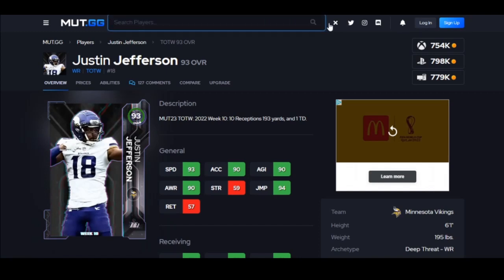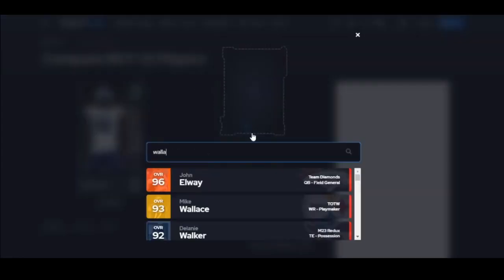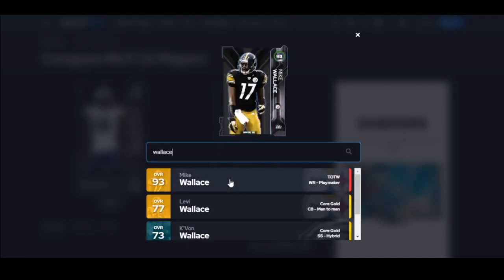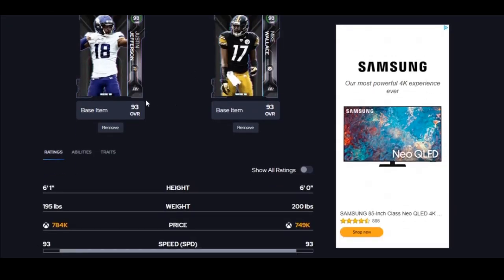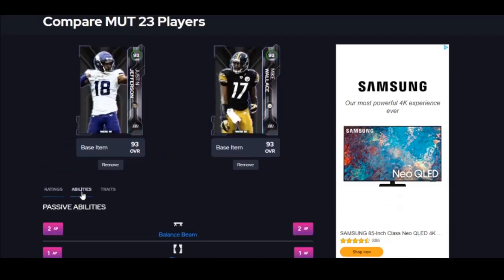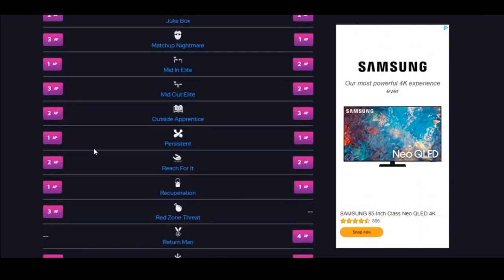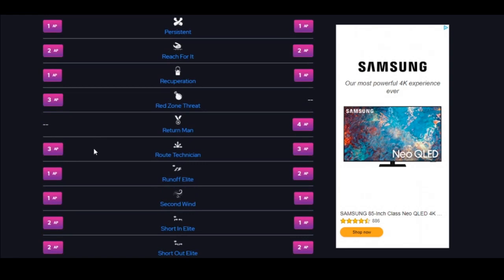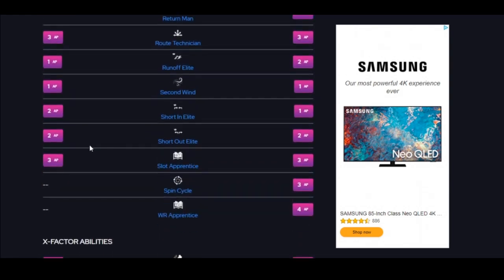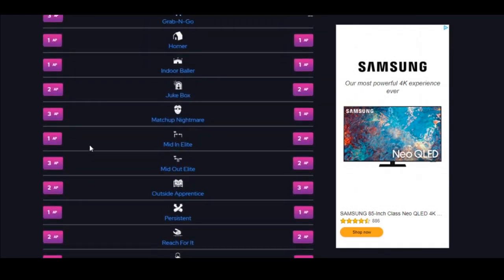If you have Wallace, should you get Jefferson? I believe so. Jefferson just feels better — he's more reliable and I feel like he gets open better. I can feel the difference. Obviously if you're running a different theme team you don't have a choice. But Wallace does get some things Jefferson doesn't. I'd put Jefferson in my slot anyway, so for me it doesn't really matter.